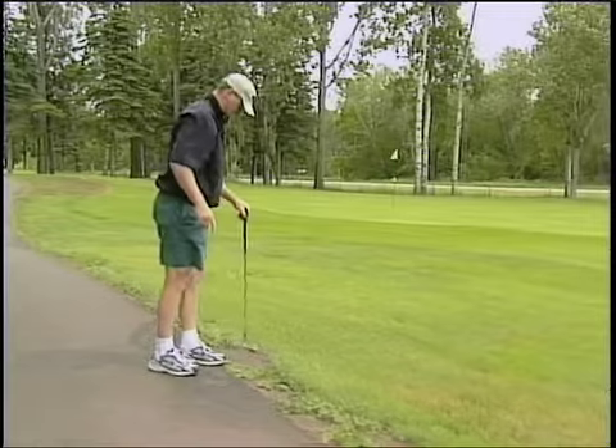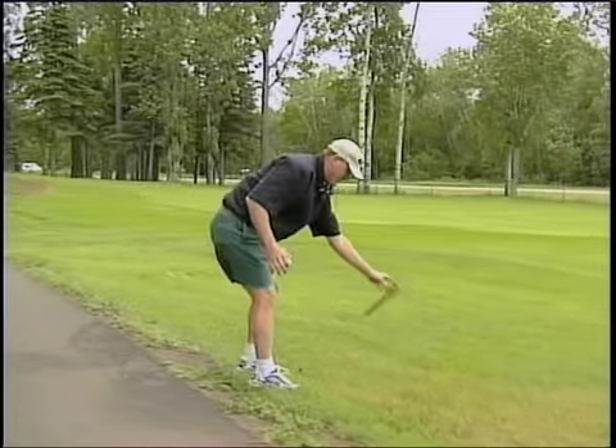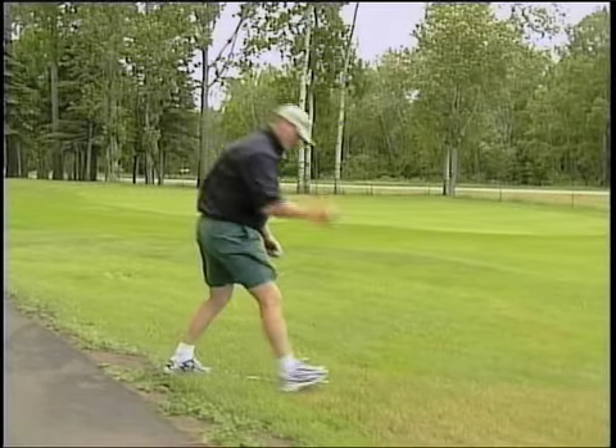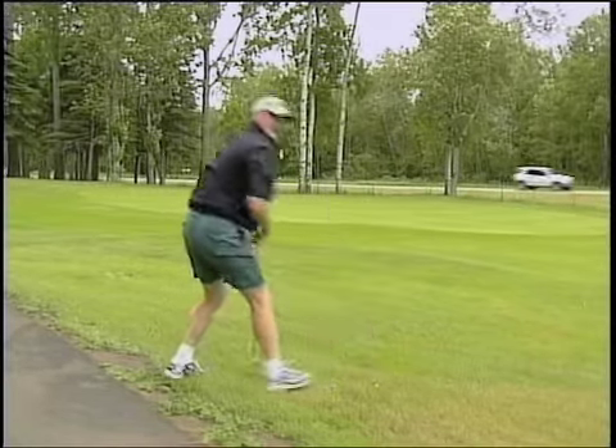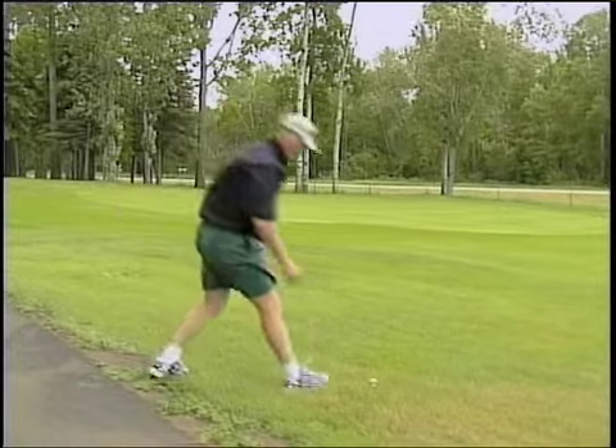That's also in this direction. So I've taken relief in this position. Now I get one club length, which I will mark, then drop the ball, which is now in play.